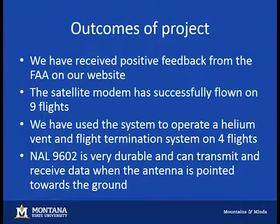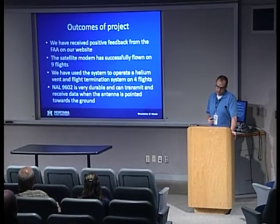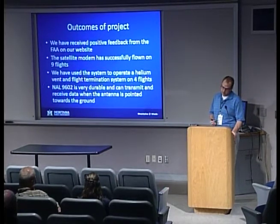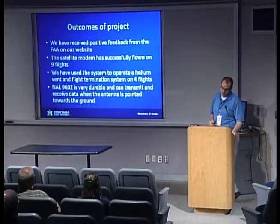Outcomes: we've received very positive feedback from the FAA. We still call them when passing through different airspace zones, and it's common for them to say things like 'it looks like you're going to have a horrible hike in front of you' — which is cool because it means they're actually watching it. We've successfully flown it on nine flights, four of those testing Tim's valve system. This thing is very durable — we've had parachute malfunctions, tangled parachutes, crashed it into the ground at 70 miles an hour, and it still works great without a scratch.